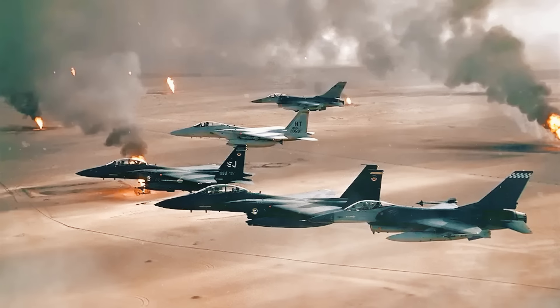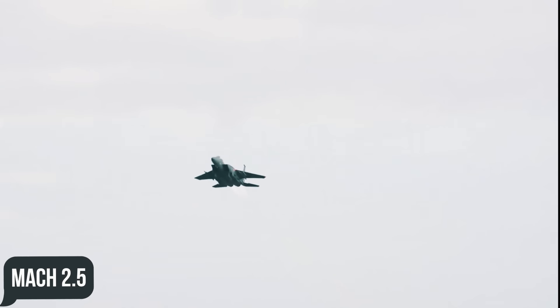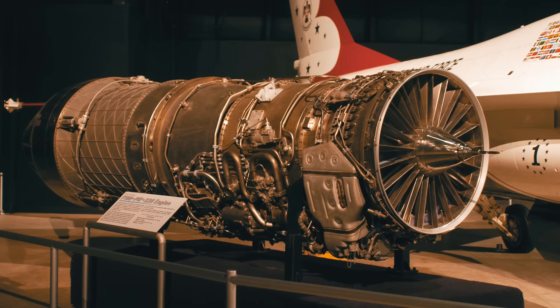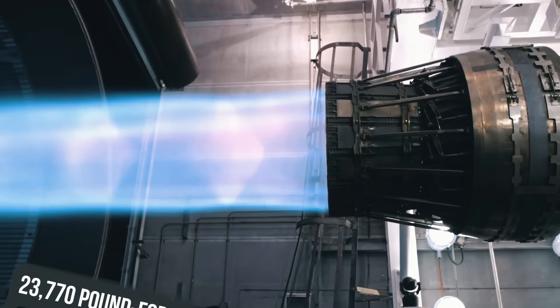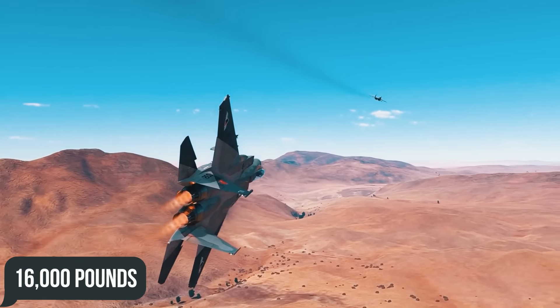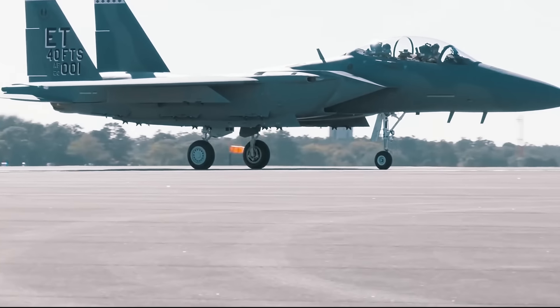Capable of both air superiority and ground attack, the F-15 Eagle has found a place in multiple different missions over the last 47 years. The fighter has a top speed of Mach 2.5, a ferry range of 3,500 miles, and a service ceiling of 65,000 feet, powered by two Pratt & Whitney F100-PW-220 afterburning turbofans producing up to 23,770 pound-force with afterburners. The F-15 is armed with an M61A1 Vulcan six-barrel rotary cannon and up to 16,000 pounds of missiles. In total, 1,198 F-15s of different variants have been built.